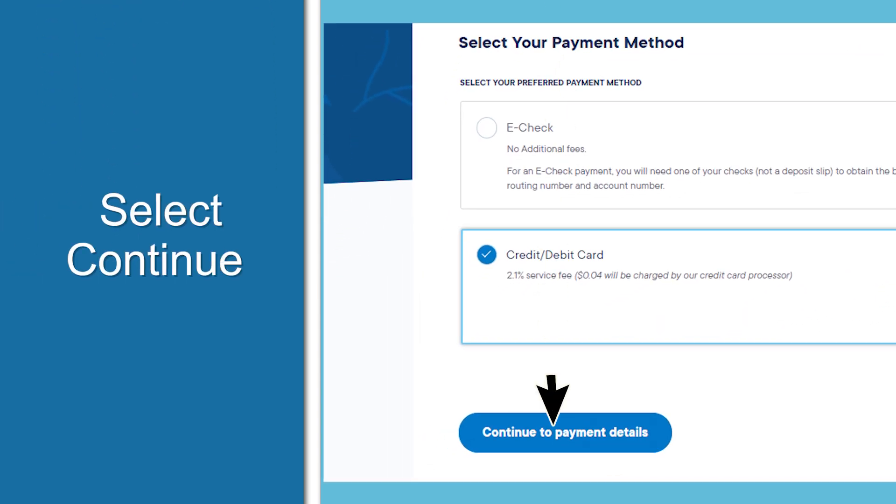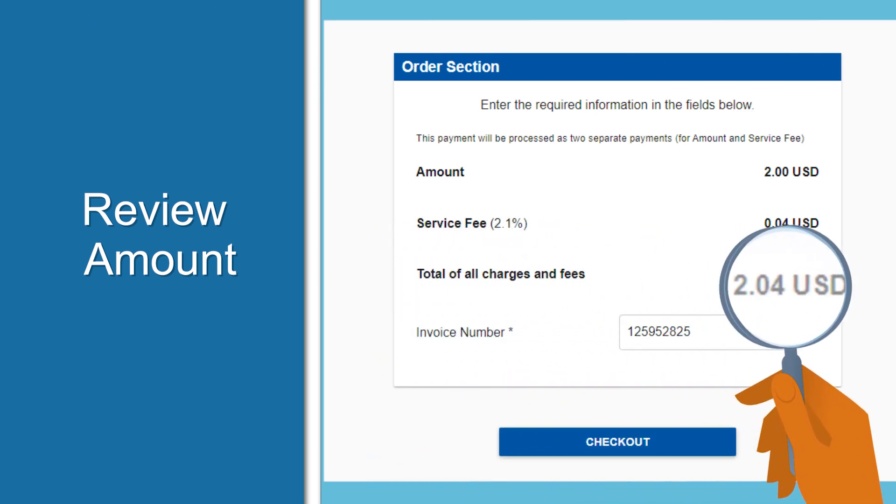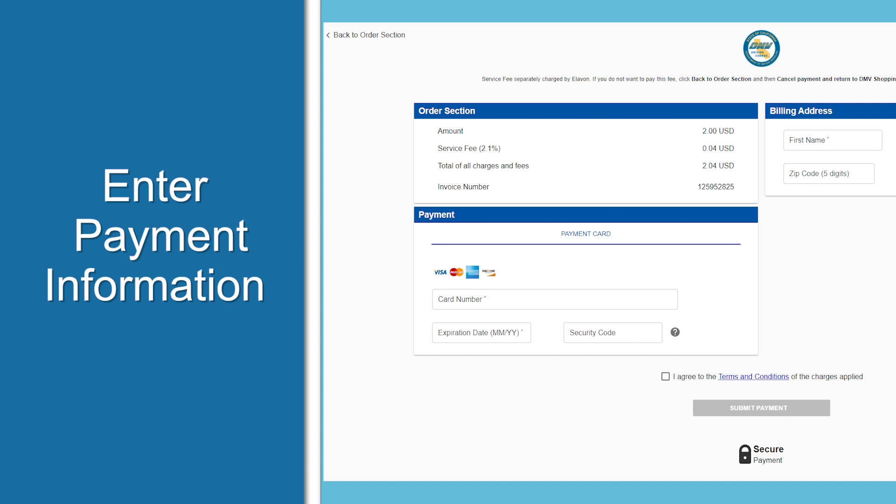Select 'Continue to Payment Details,' double-check the amount of the transaction, then click the checkout button to enter your credit or debit card information. You'll be asked to provide your credit card number, expiration date, and security code.